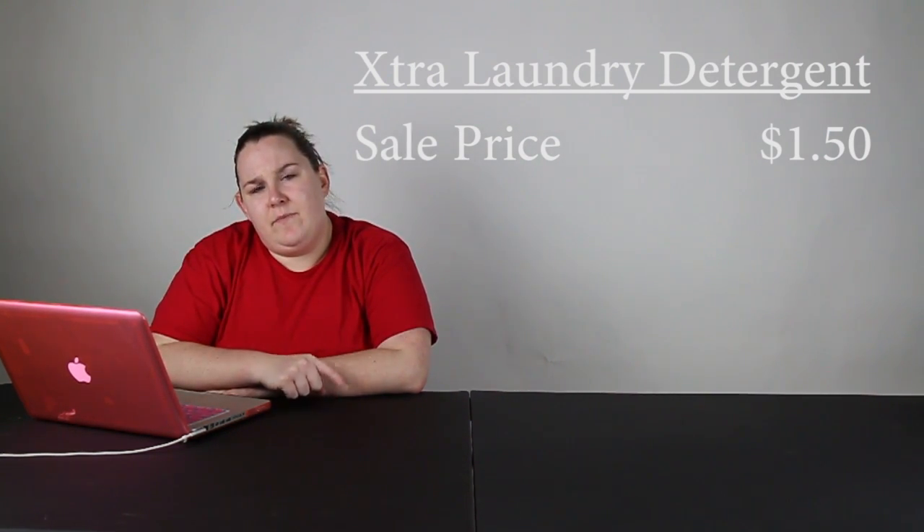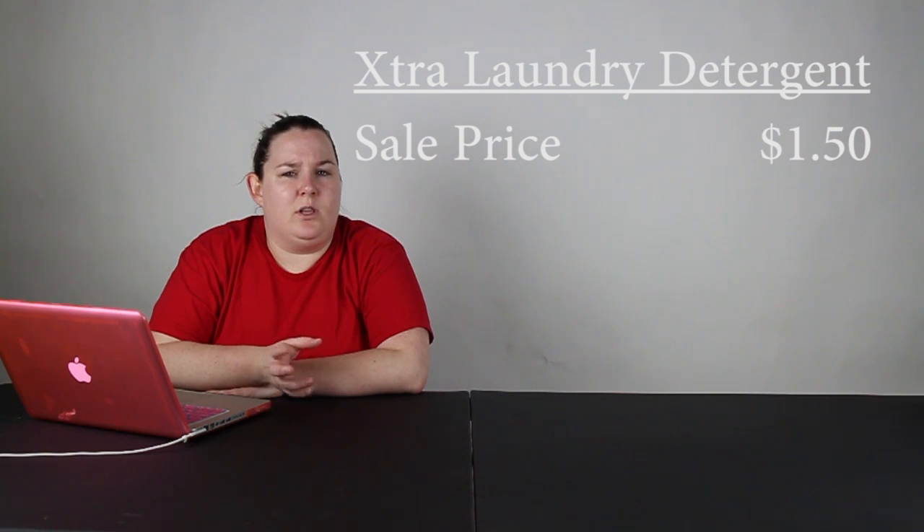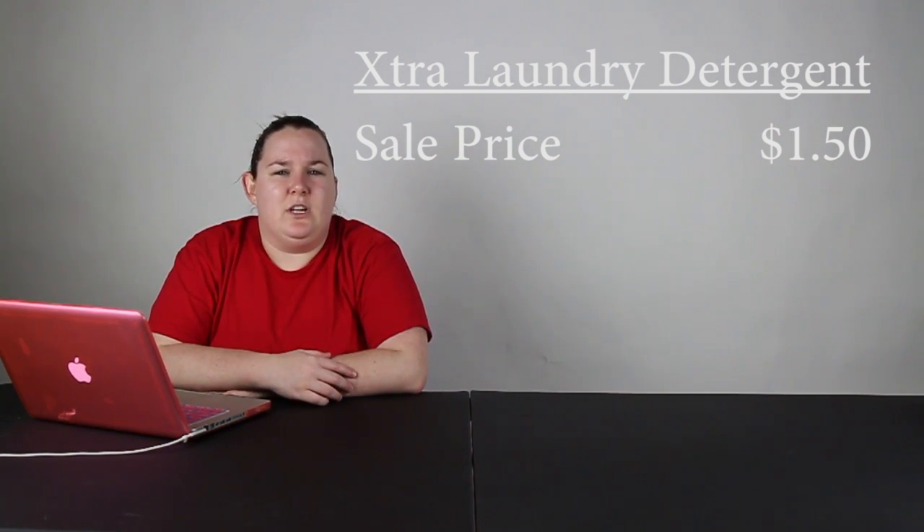Next is going to be for Extra laundry detergent. This one is going to be $1.49. I actually think this was on sale last week but it's still worth getting. You can get the 30 or 34 load depending on which kind you get.